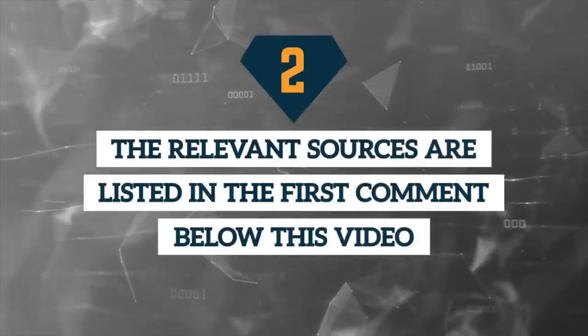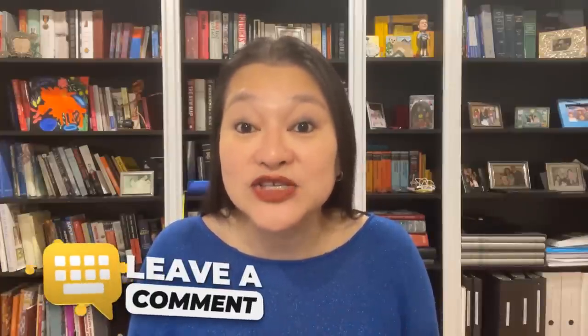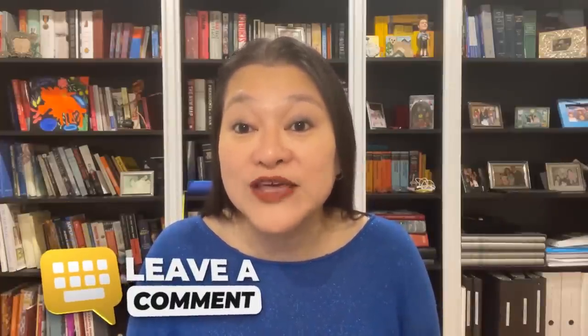Two: the relevant sources are listed in the first comment below this video — I usually leave them in the video description, but there were so many links this time around they didn't all fit there. Three: we haven't purchased any of these CDs ourselves. Many of you asked for this video on top rates for longer-term CDs, so I hope you enjoyed it. If you end up going with one of these offers, do come back and let us know how things worked out for you.